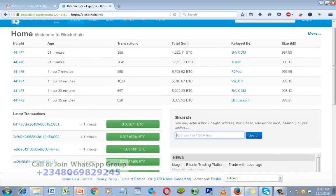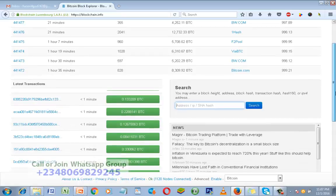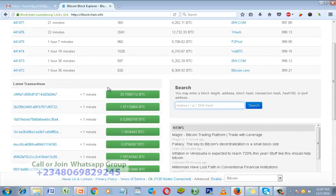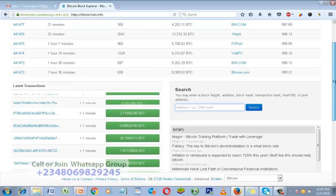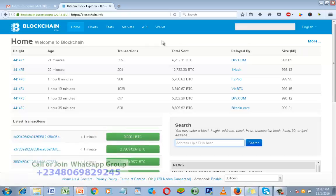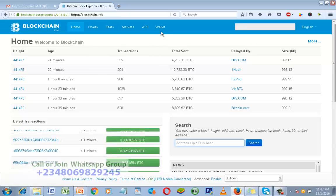This is the blockchain.info website — this is how it looks like. As you can see, these are the transactions going on on Blockchain right now, all the transactions going on — it's changing very fast. Right now I want to show you how to open your Blockchain wallet account. The first step you need to do is to click on 'Wallet.'